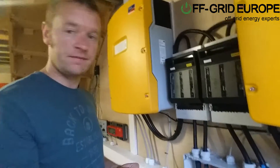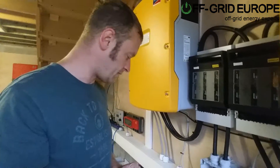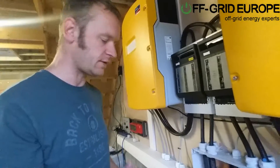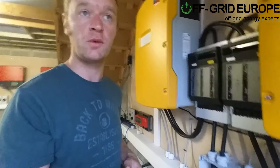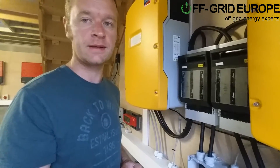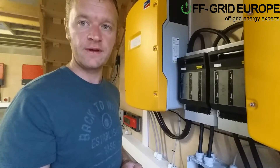Lithium is definitely something now to consider for off-grid systems. The price is coming down and the quality of the systems is improving — this is going to work. The system here comes with a five-year warranty. If you have grid-tied in Germany, you get a 10-year warranty from Hoppeke, and they think it will last even further than that.